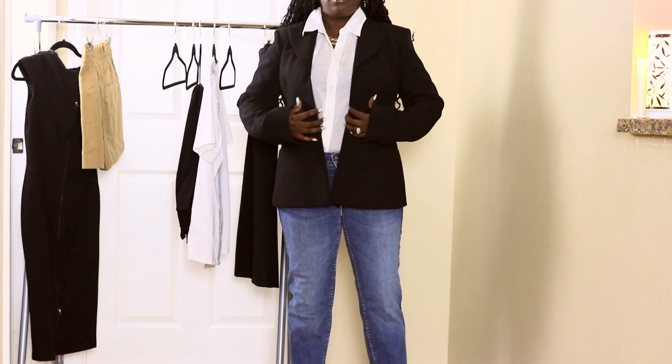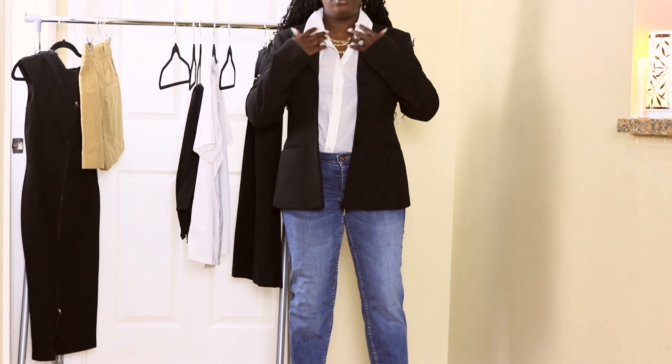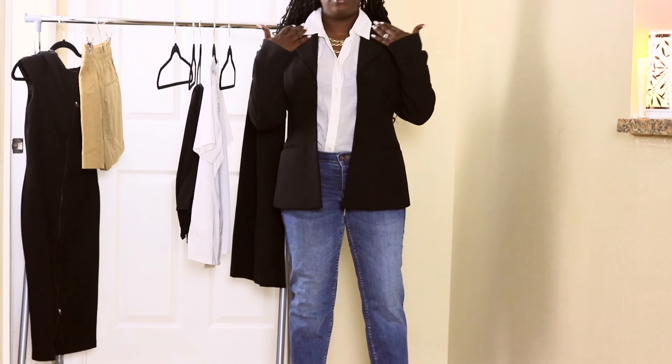Hi everyone! Welcome to my channel. Today I would do an essential — or what you should have in your closet as basics.